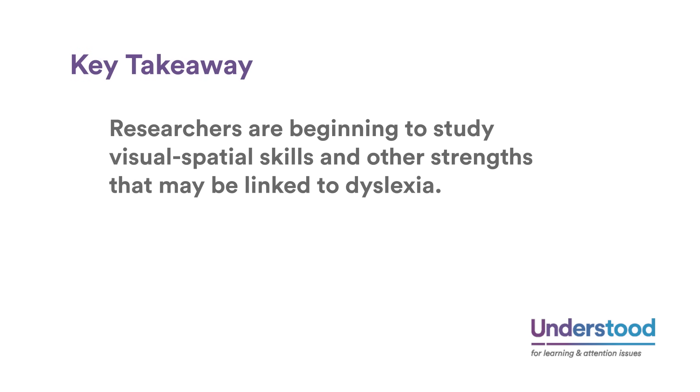We're also now beginning to see brain imaging research focus on other skills — skills that may even be enhanced in people with dyslexia. We see a new phase of research where people are asking questions like: why do we hear reports of people with dyslexia being better at seeing the big picture, or better at visuospatial skills — working in a visual environment and being very good at pulling together a lot of visual information? Key takeaway: researchers are beginning to study visuospatial skills and other strengths that may be linked to dyslexia.